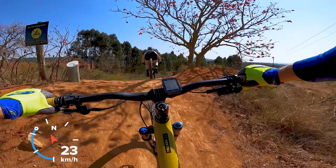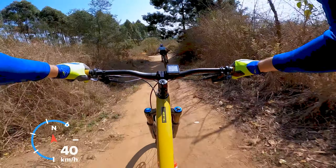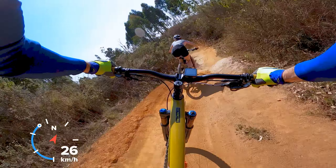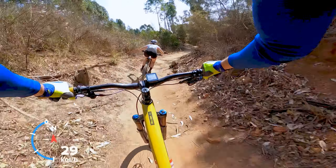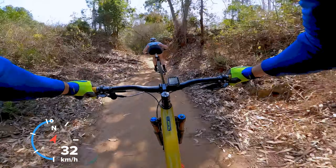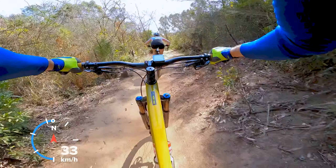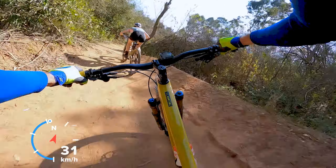Over the big hump. Nice bend down into the first berm, then a bit of a drop and up the wall. Nice. Little catch berm, direction change. Nice S-bend, one and over.